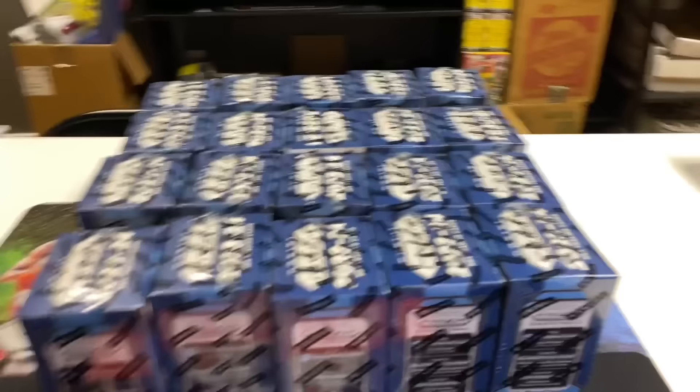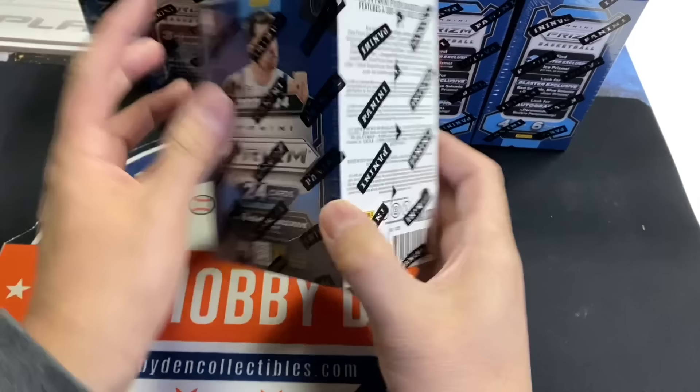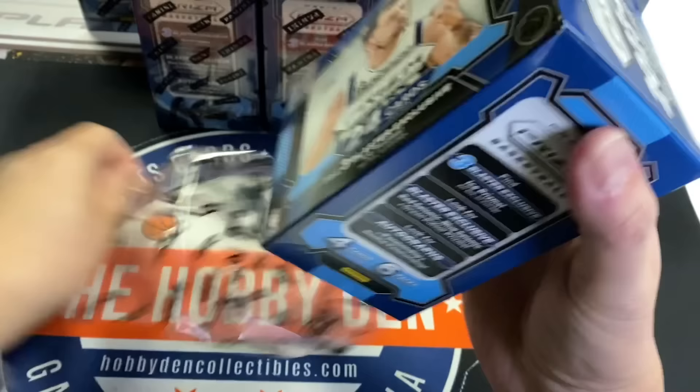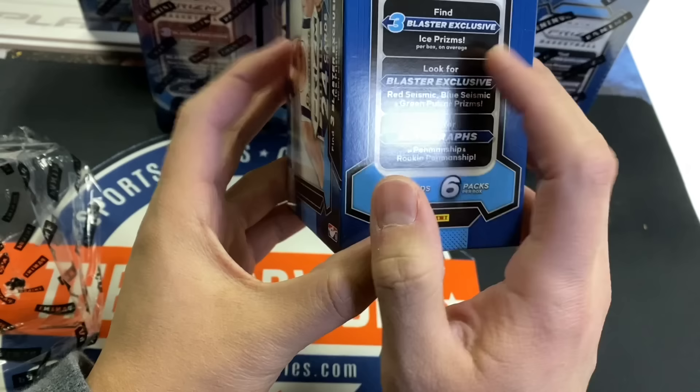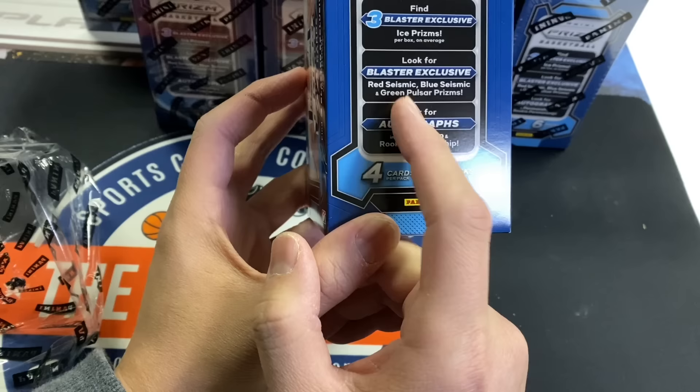We got our whole case of 5, 10, 15, 20 here and hopefully we get what I consider is a case hit. I haven't seen a single glitter online. Every blaster has the ice exclusives, ice prism exclusives, and you can also look for other blaster exclusives which is red seismic, blue seismic, and green pulsar prisms.